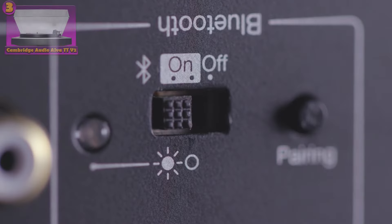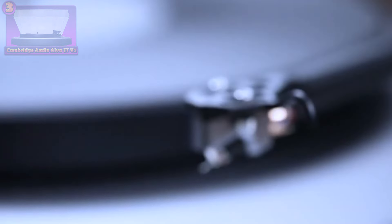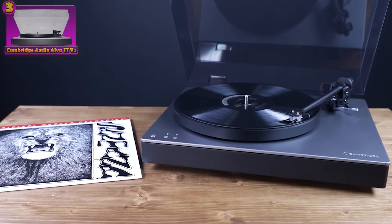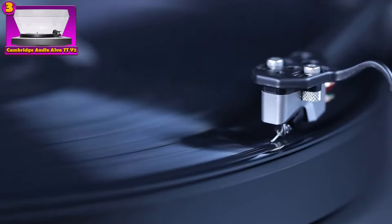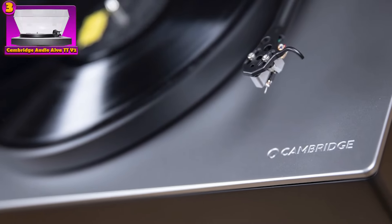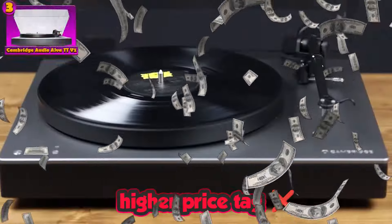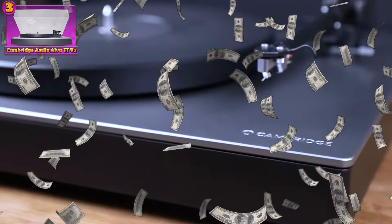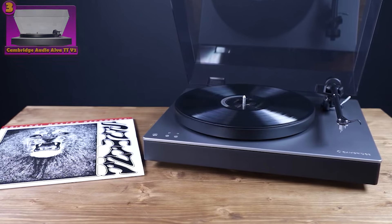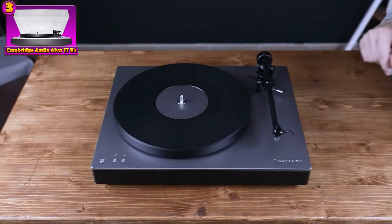On the bright side, the Cambridge Audio Alva boasts outstanding sound reproduction capabilities, making it an ideal choice for discerning audiophiles who prioritize audio fidelity above all else. Its ability to deliver crisp, clear audio ensures an immersive listening experience. However, it's worth noting that the Alva does come with a higher price tag compared to some alternatives on the market. Additionally, setting it up may pose a challenge for beginners who are unfamiliar with audio equipment configuration.